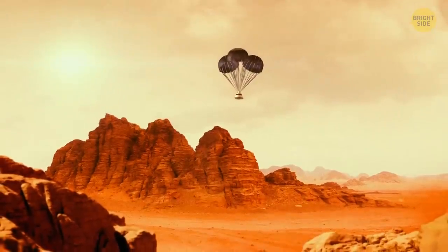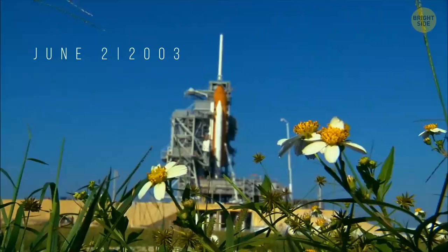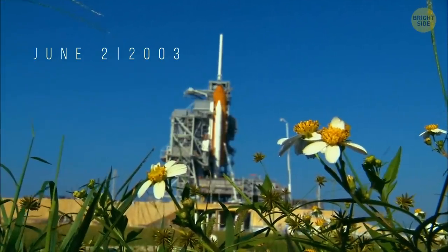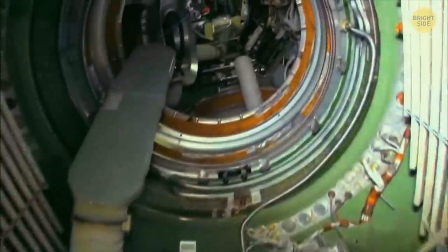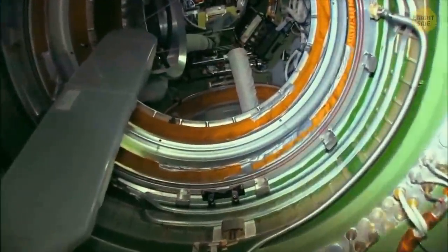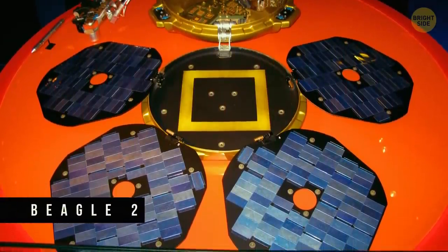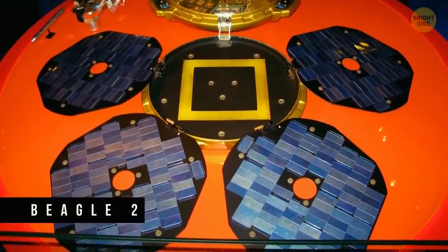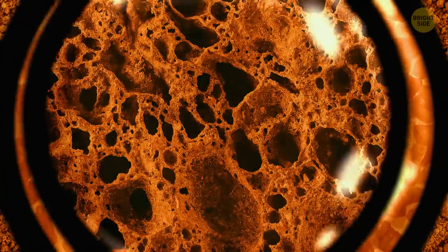But researchers thought the Beagle 2 could handle the difficult trip to the red planet. On June 3rd, 2003, a team of researchers got one of their pioneering robots ready to send to space — a small and compact lander called the Beagle 2. Its mission was to touch down on Mars and search for what the world has been actively looking for for decades now: life on the red planet.